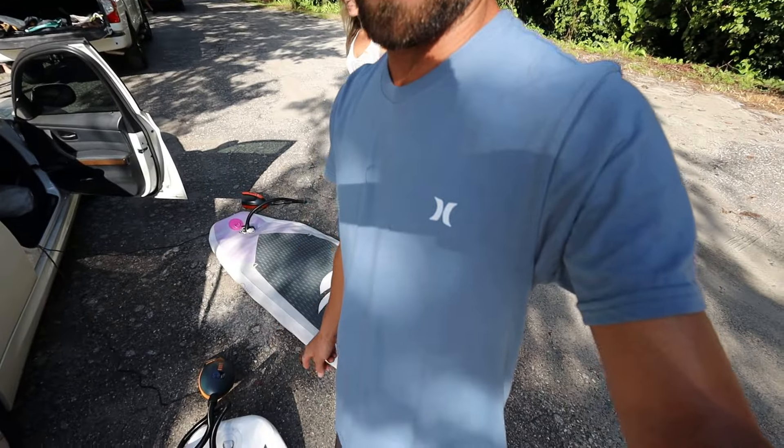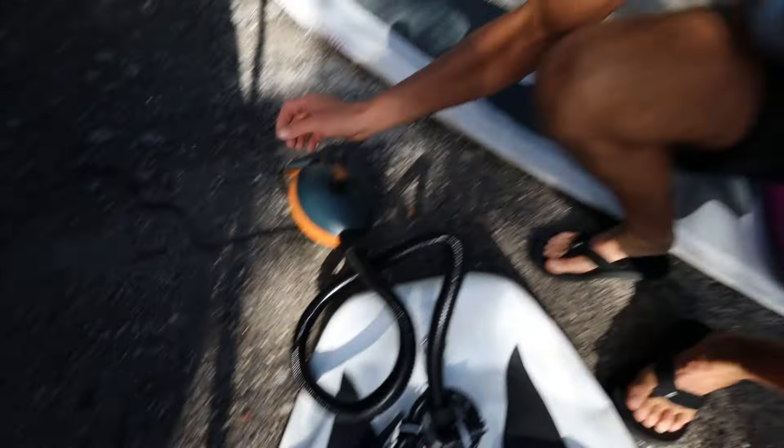Before we get started paddling, if you have an inflatable paddleboard like I do, then you basically have to have one of these electric pumps. This one is from Outdoor Master, and I'll attach a link below in the description so you guys can check that product out. You basically cannot pump one of these things up by hand unless you want to be worn out before you go paddleboarding.